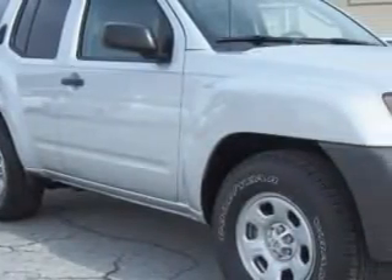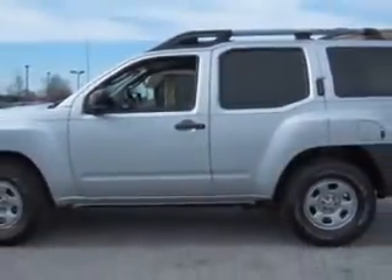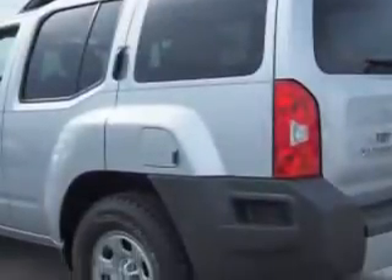Imagine driving this brilliant silver 2012 Nissan Xterra SUV, equipped with a six-cylinder engine and an automatic transmission. Enjoy an impressive 22 miles to the gallon on this great SUV.